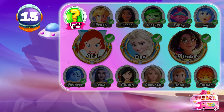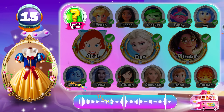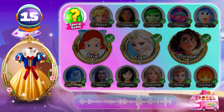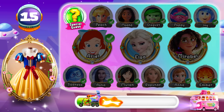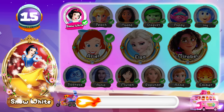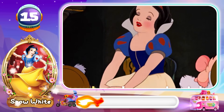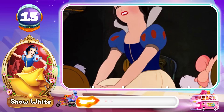Round 15! Who wears this beautiful dress? One day when spring is here... Snow White! Your memory is really good!